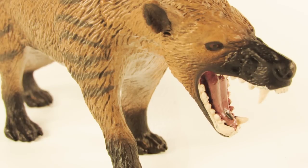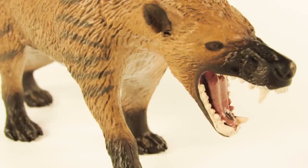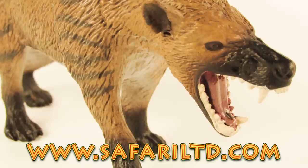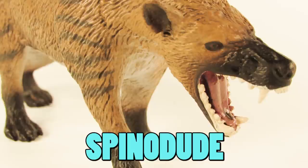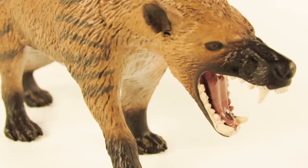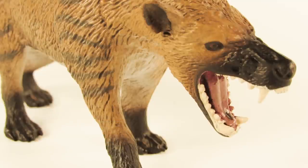That was today's look at the 2018 Safari LTD Hyaenodon gigas — a very well done figure. If you're a fan of prehistoric mammals, especially apex carnivores like the Hyaenodon, make sure you pick this one up — it would be a great addition to your collection. You can get it at amazon.com/SafariLTD or www.SafariLTD.com and use the coupon code SPINODUDE — S-P-I-N-O-D-U-D-E — to get 10% off your next order. If you enjoyed this video, leave a like, subscribe, and leave a comment telling me what you think of this Hyaenodon figure. Thanks for watching and I'll see you in the next video!